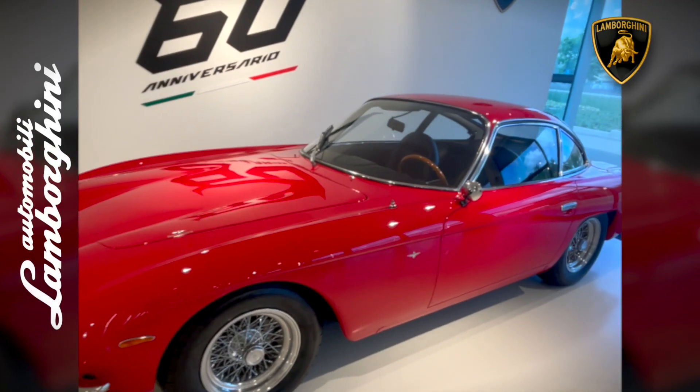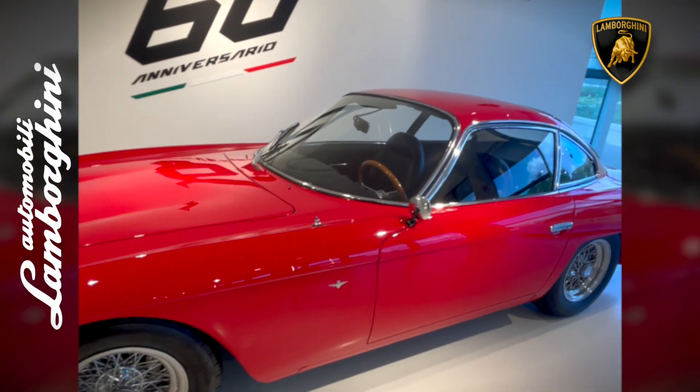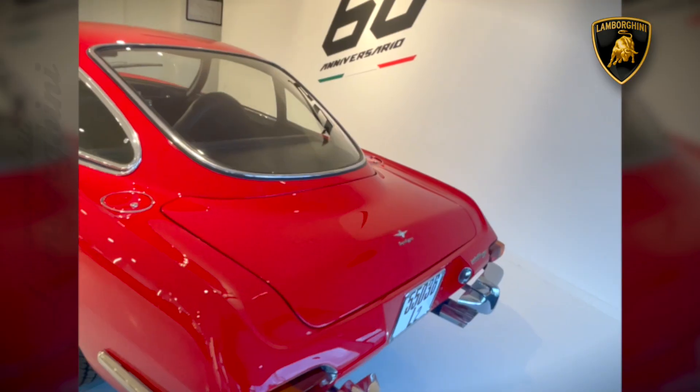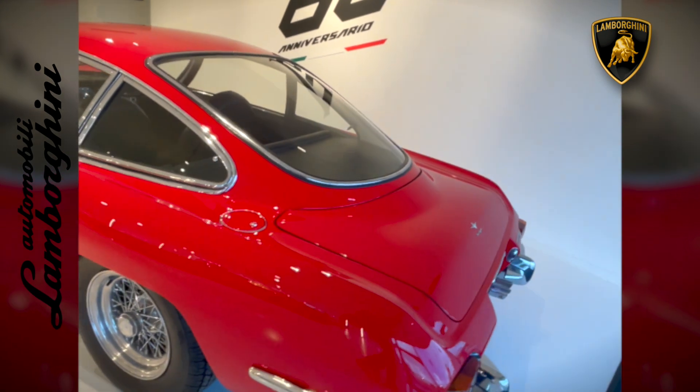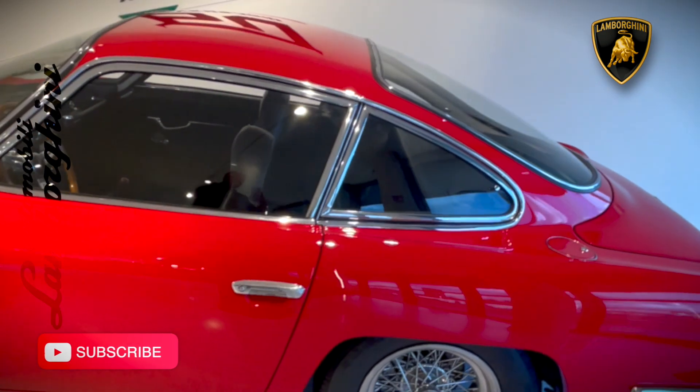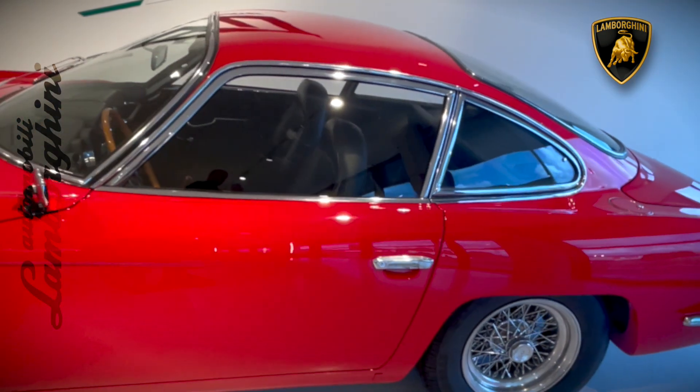Many publications praised Lamborghini's engineering prowess and the brand's bold entry into the high-performance car market. Automotive journalists and enthusiasts were captivated by its stunning design, powerful performance, and the audacious challenge it presented to established rivals like Ferrari.